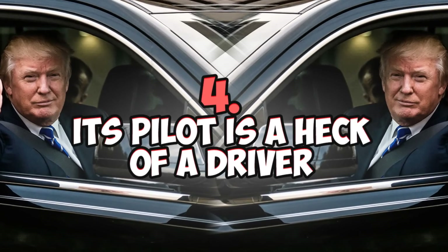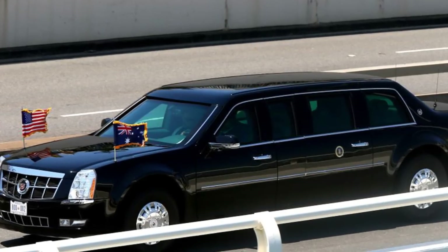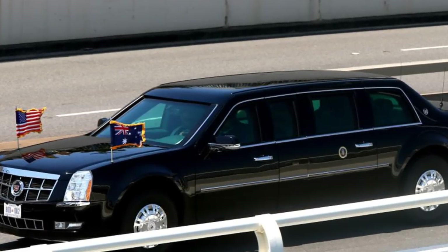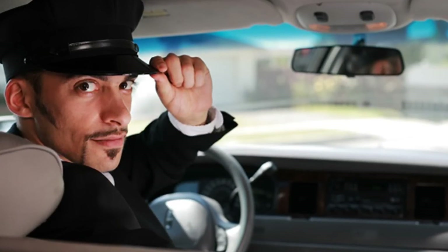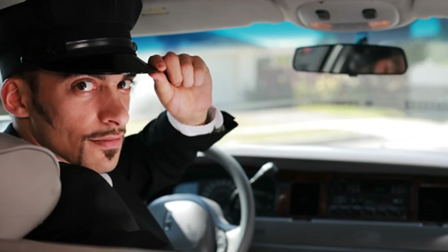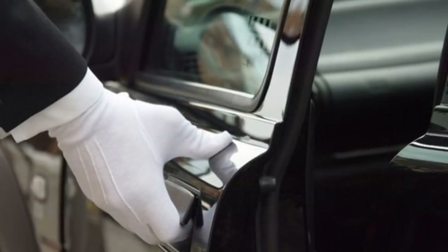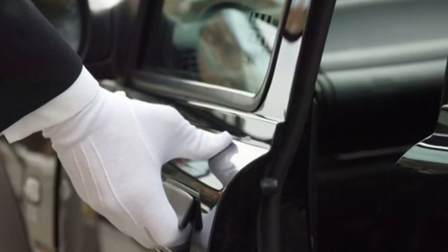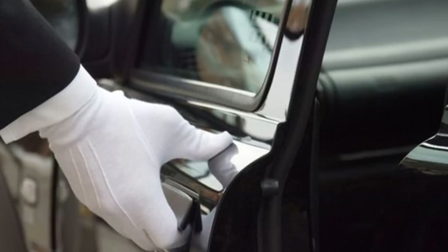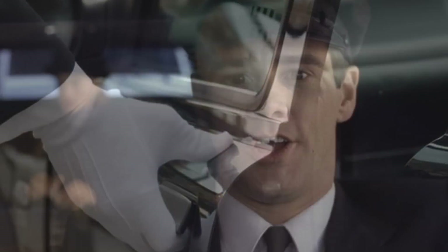Number four: its pilot is a heck of a driver. The Beast resembles a bus more than a rally car, but its drivers are highly trained and can execute J-turns and evasive techniques in dangerous situations. Secret Service drivers usually train at a secluded site believed to be a military base, undergoing extensive training in strenuous situations with input from GM engineers and test drivers.